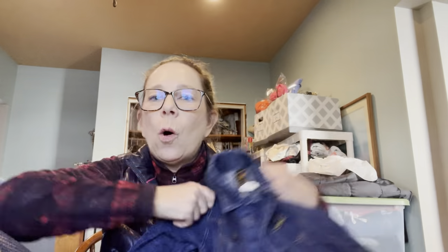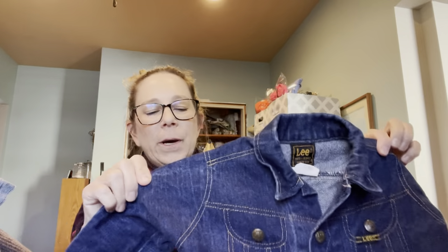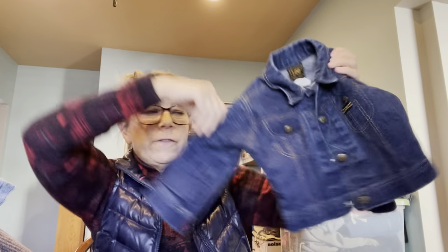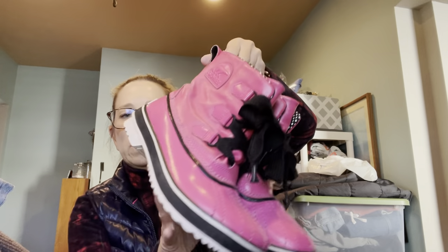Oh, I have one more thing before the shoes. I grabbed this — a vintage Lee kids' item, size 2T with the vintage paper Lee tag. I don't know if my grandson will fit into it because it looks really small, but it is so stinking cute. Look at the back — oh my gosh, adorable!